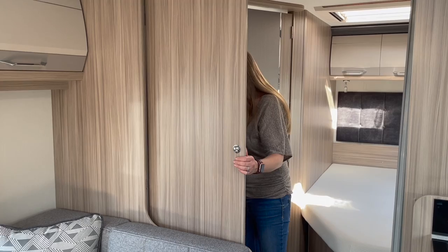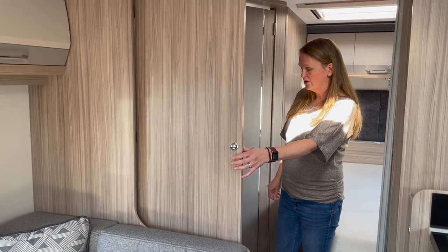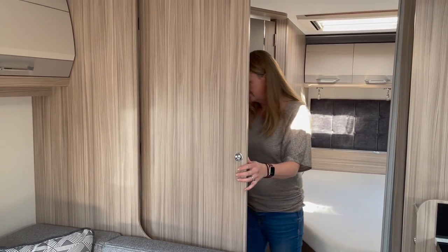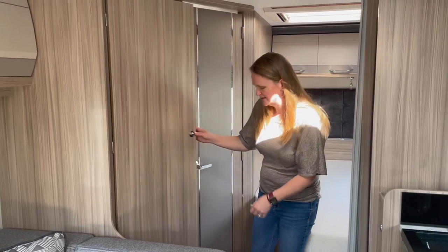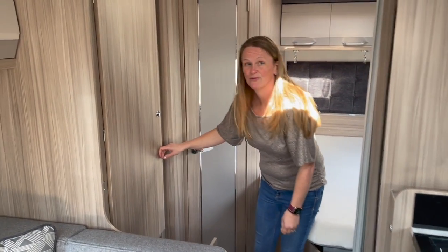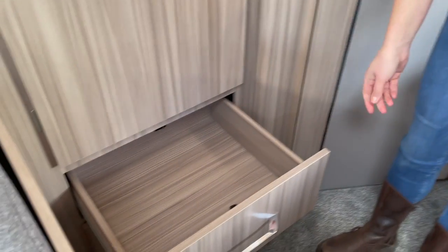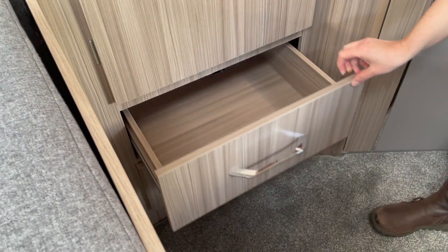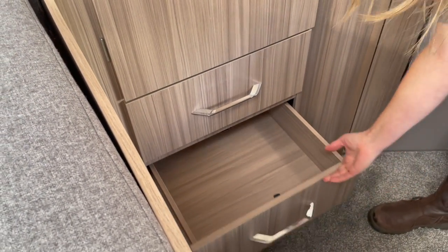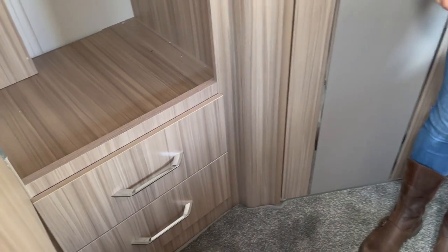The wardrobe is your basic layout: a rail at the top with plenty of storage space for boxes. And the drawers are nice and big — that's going to be like being at home. They're quite deep, which makes a real difference. On many caravans the drawers have really shallow sides, so you can't put that much in them.